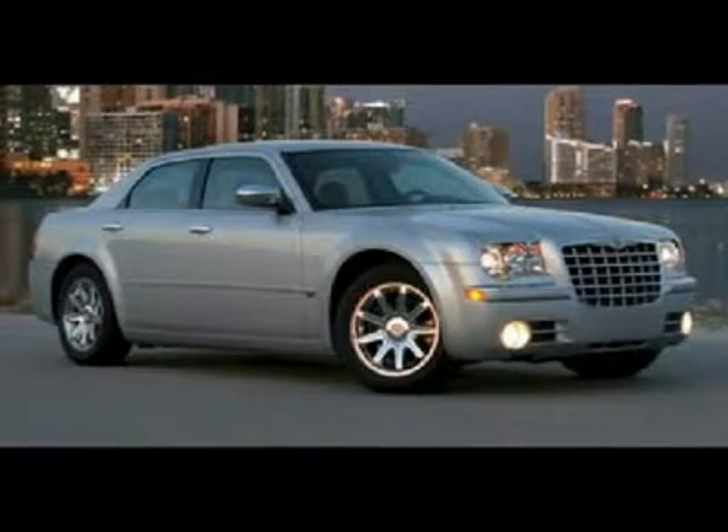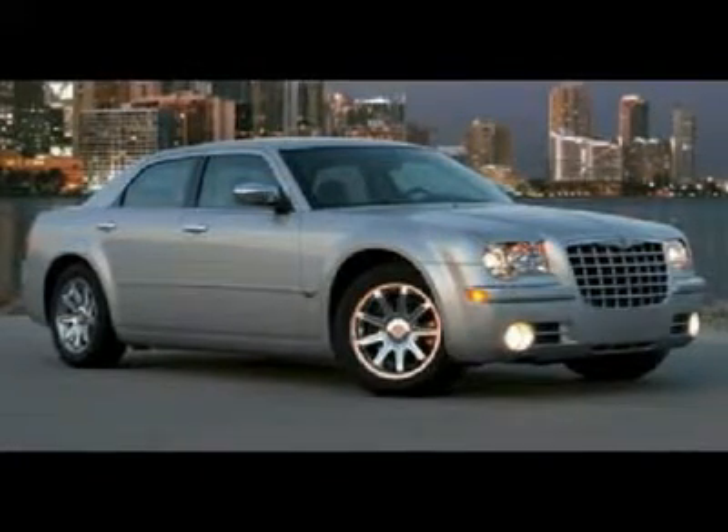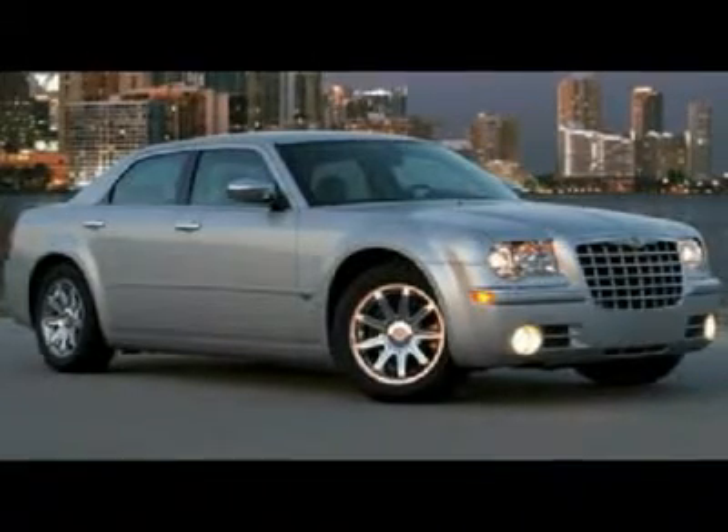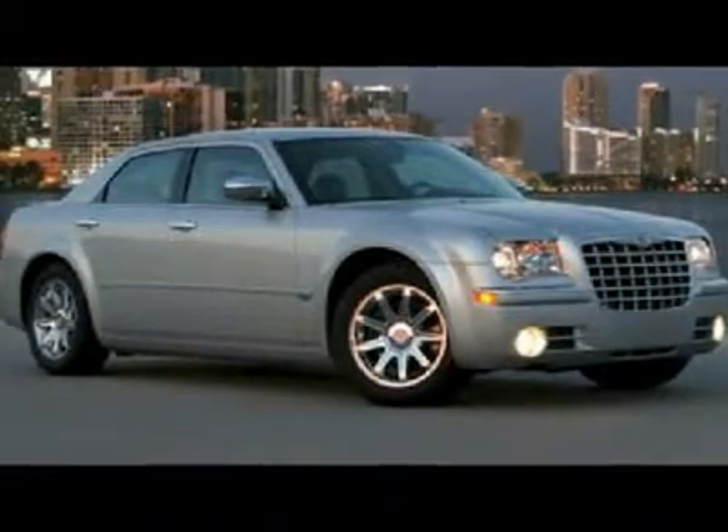You will love this white Chrysler. This vehicle is powered by a gas V8 5.7L slash 345 engine, with an automatic transmission, and RWD.